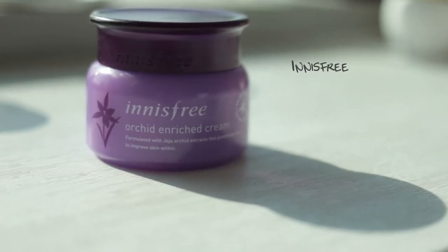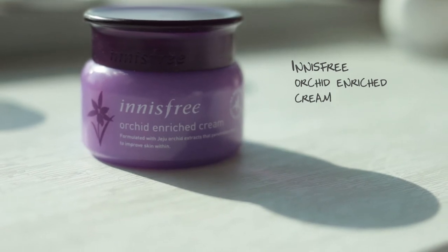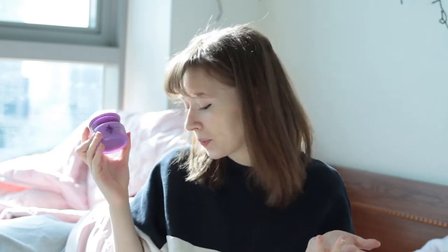The next thing I got — slightly more expensive but not drastically so — is the Innisfree Orchard Enriched Cream. My friend Jessica recommended this because I was looking for something super hydrating, as cold dry winters and my skin just aren't friends. It's formulated with Jeju Orchard extract that penetrates deep to improve skin. Whenever I remember to put this on, my skin the next day seems magically improved. It's a really nice moisturizer to put on at the end of the day, let it sink in overnight, and it goes on quite nicely underneath makeup as well if you give it enough time to sink in before primer.